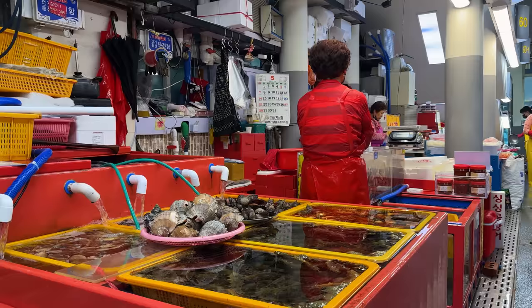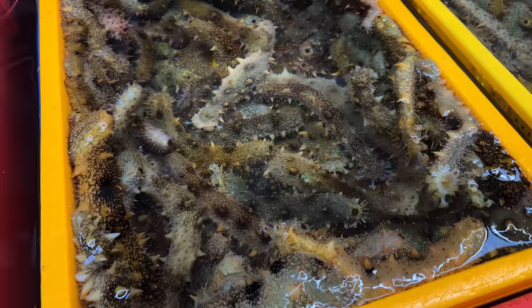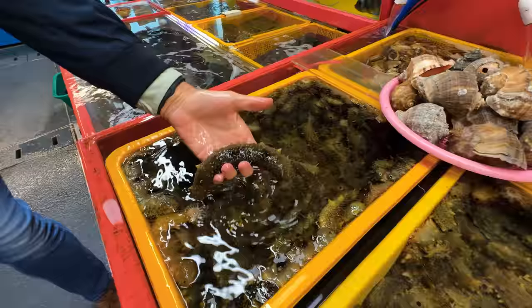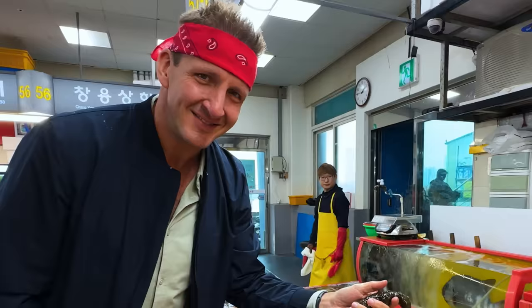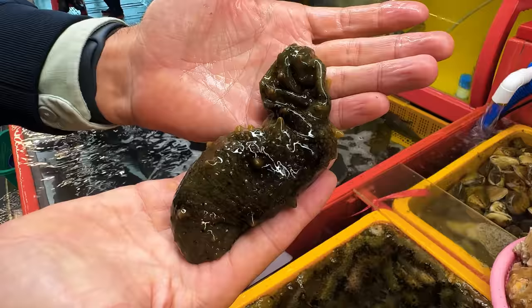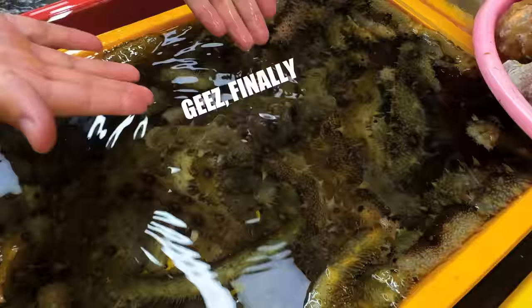We've just stepped foot in the market. There are tons of vendors like this. It's super clean, organized, and actually it smells pretty good too. One of the first foods that stood out to me — this is a sea cucumber. They're alive, in very cold water. These are actually interesting to eat. They have a very rubbery texture and when you pick it up, they squirt out a little bit of juice. This one's almost fully deflated — he must be going through a midlife crisis. Time to put him back in the water so he can inflate again. There you go, little buddy.